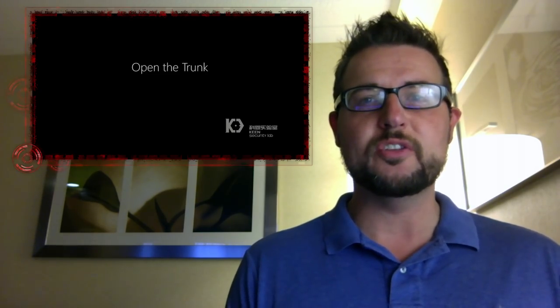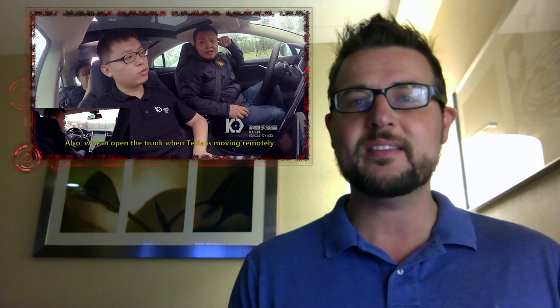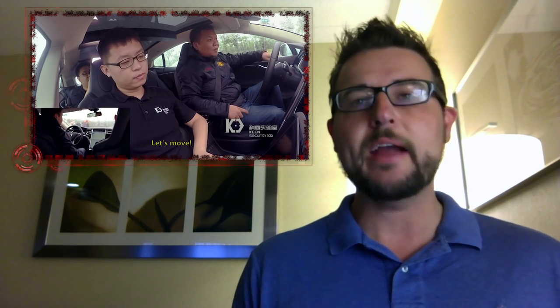The good news is within 10 days of actually getting this full disclosure, Tesla released an over-the-air update for all their cars. So not only do they update it, but with their over-the-air update mechanism, they can actually patch all their customers' cars immediately.